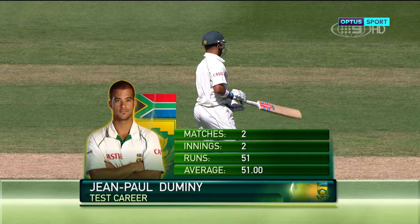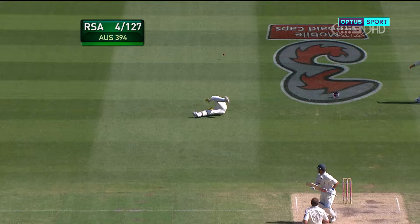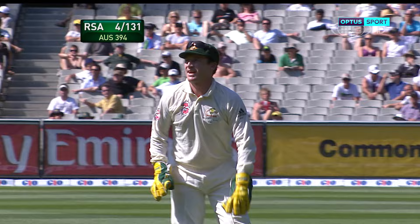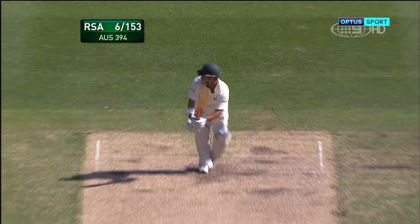J.P. Duminy will be the new batsman — a long, slow walk to the middle at this vast cricket ground, a daunting experience for him to come into his second Test match in one of the great coliseums of world sport. He races to the boundary for four — a good stroke, the first bad ball for a while, and credit to J.P. Duminy for pouncing on it.